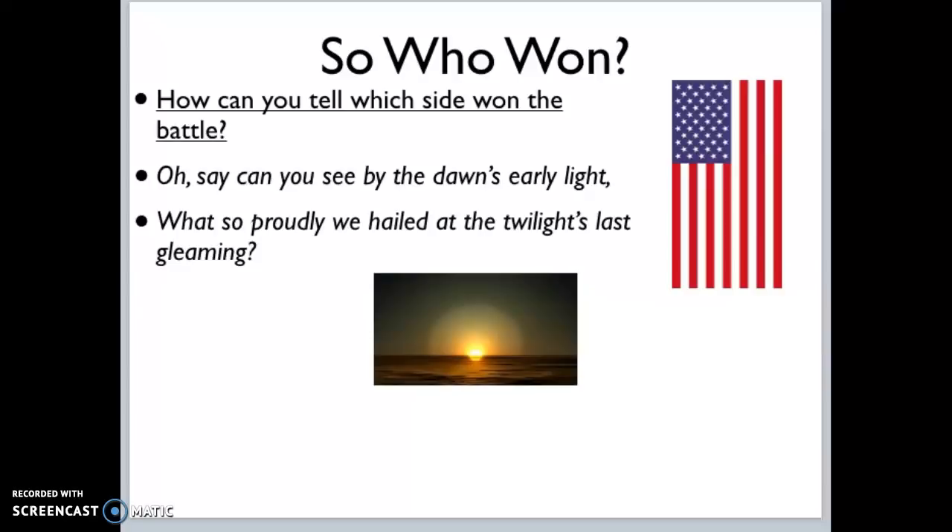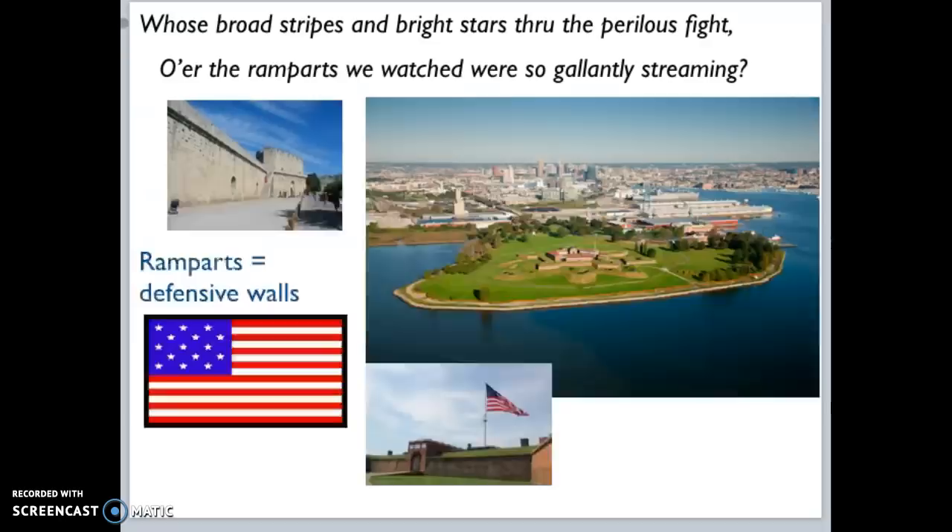The first stanza of that poem is what we sing as our national anthem. He's really just describing that time where he's trying to find out, can you see the flag? The anthem is about saying, 'Oh, say, can you see by the dawn's early light?' — because it's 4:30 in the morning as the sun is just coming up. 'What so proudly we hailed at the twilight's last gleaming?' — the last time they saw the flag was at twilight, meaning sunset. Is it still there?